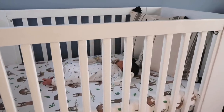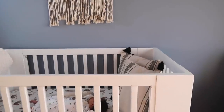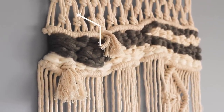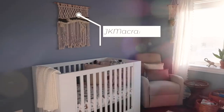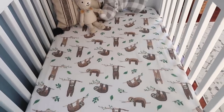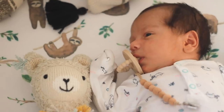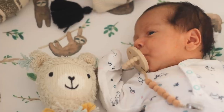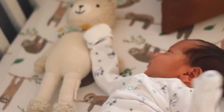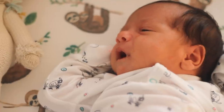Moving on to the other side of the room, that's where we have our crib and rocking chair. The crib we got secondhand from my sister — it was gray before, and we just painted it white to save money. Above the crib is this gorgeous macrame piece from an Etsy shop called JK Macrame — she makes gorgeous pieces and it's the perfect statement piece. The crib sheets are from Copper Pearl, adorable with an animal theme. The llama stuffed animal is from Cuddling Kind — his name is Lucas the Llama. Cuddling Kind feeds hungry children for every doll they sell, so I love supporting them.